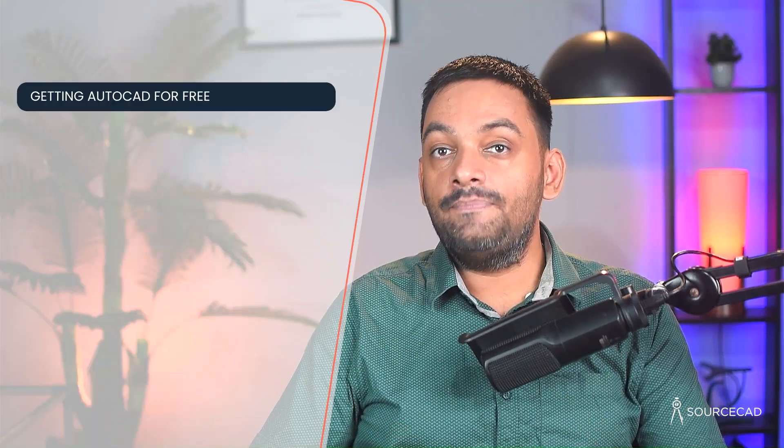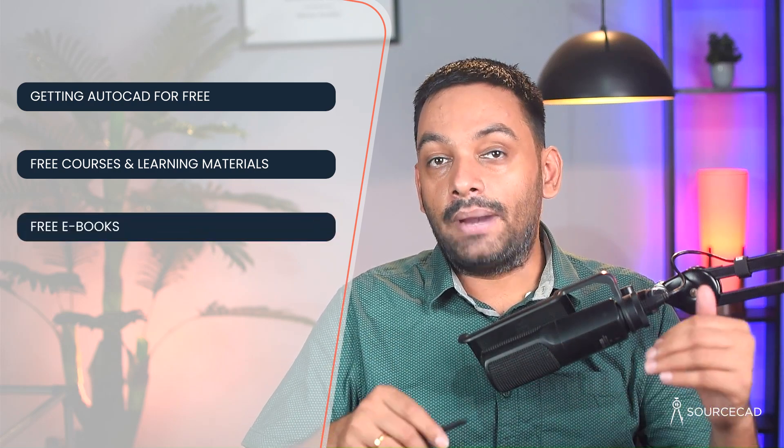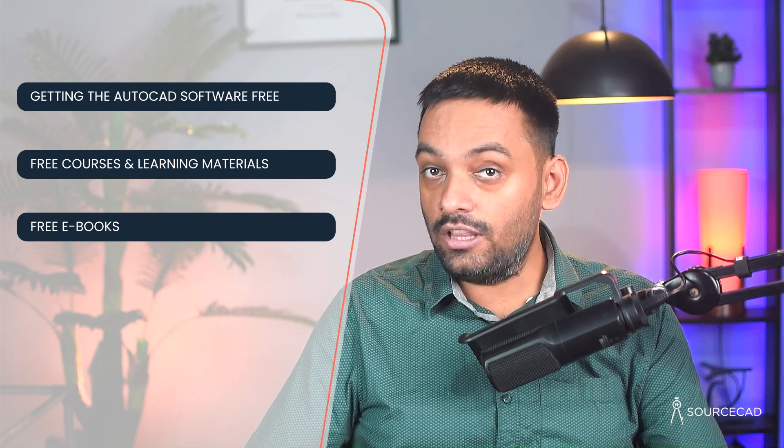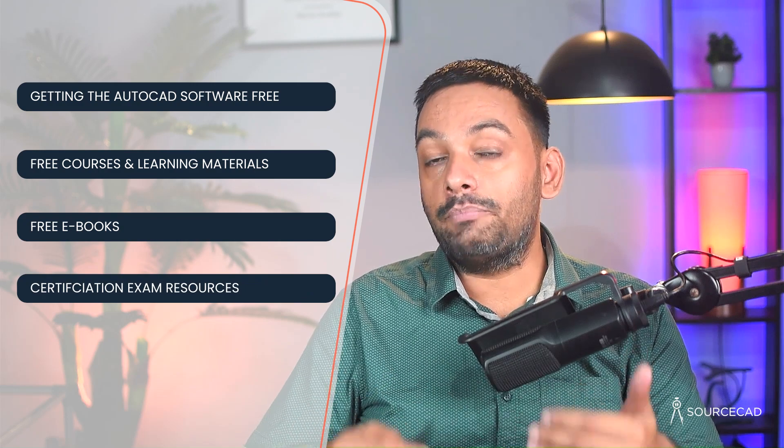Here I will share the proper strategies from my roadmap that includes getting the AutoCAD software for free, sharing my collection of best yet free courses and learning materials, my collection of free ebooks that you can use to practice with AutoCAD, and resources that will help you pass the AutoCAD certification exam. In the end, you'll also get some bonus material, so stick to the end of the video.